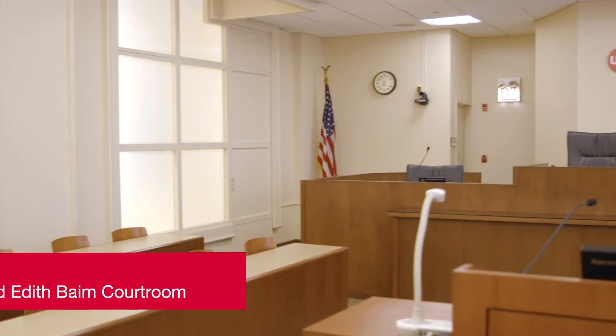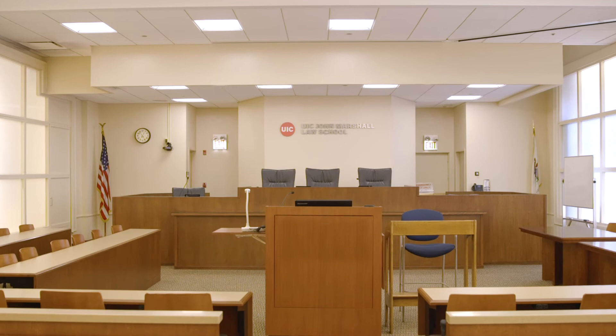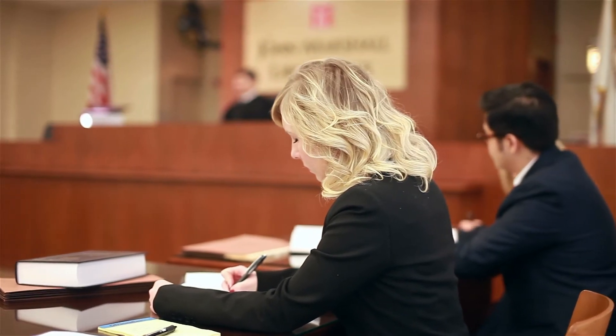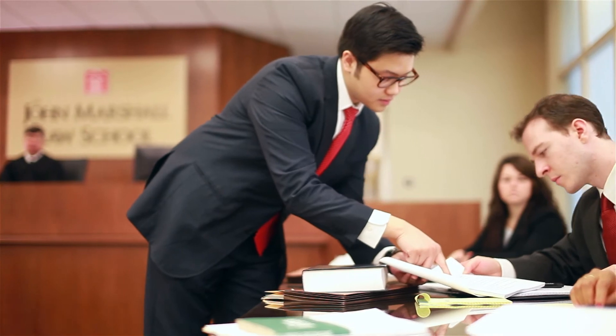The law school's oldest courtroom, the Philip and Edith Boehm courtroom, is located on the third floor of the State Street building. Capable of accommodating both appellate and trial proceedings, Boehm has hosted traveling oral arguments for the U.S. Court of Appeals for the Seventh Circuit, Federal Circuit, and veterans claims, among others.